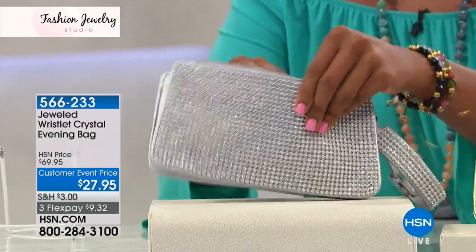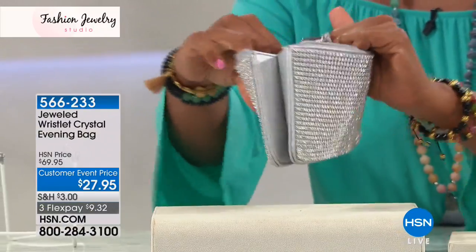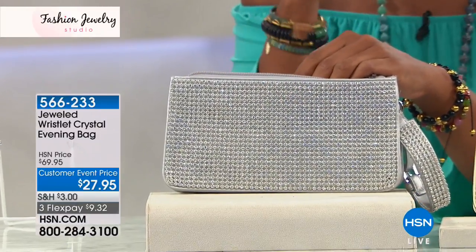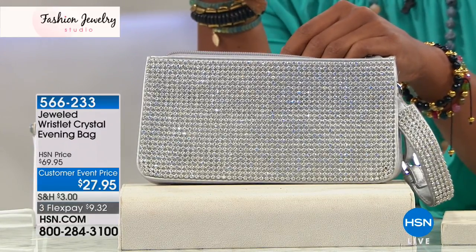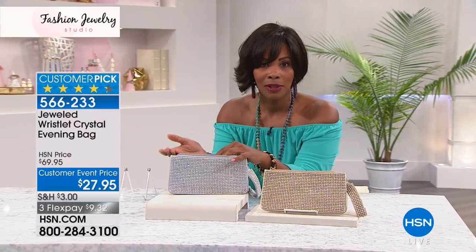You've got a full zip on top, a dust cover that comes right along with it, and this is a clutch that can actually expand. Most clutches are very stiff and you have to decide: do I want my phone or do I want my wallet? But with this you've got something expandable and pliable, so you can fit your bigger phones, your wallet, your compact, lipstick, and keys.